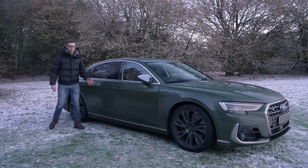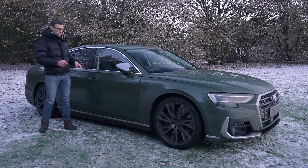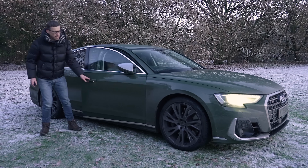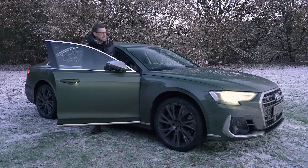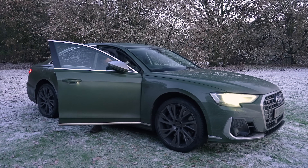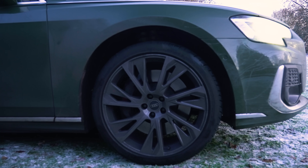The S8 has something called elevated entry, and you can't get it on other A8s in the UK. What it does is cause the car to rise upon its air suspension when you open the door, to make it easier to get in. See, you don't need an SUV. And then it drops back down again when you drive off.